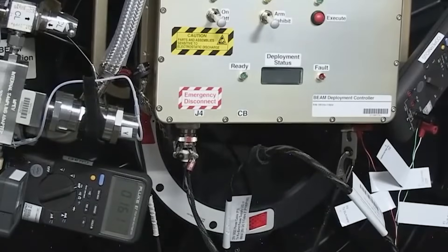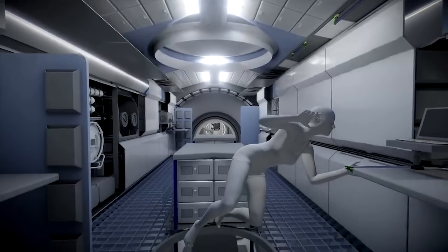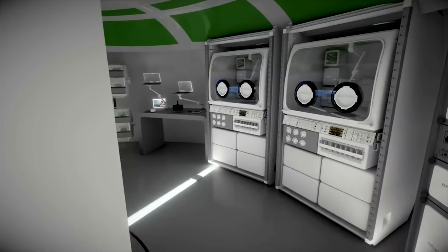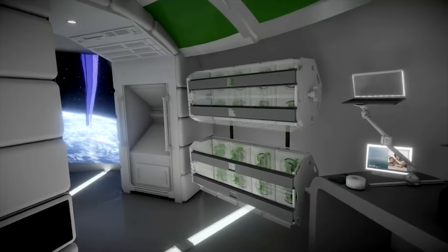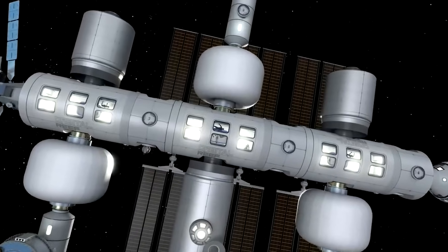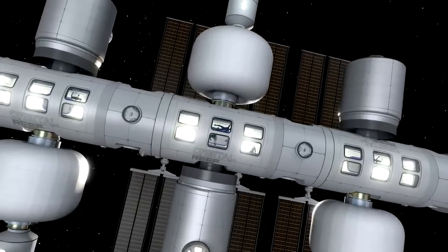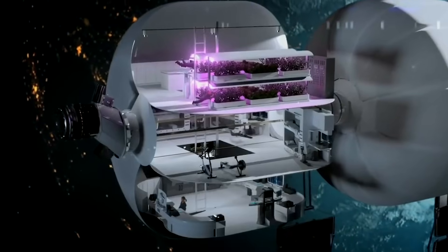This data, combined with current testing, has given Sierra Space confidence in their specific approach to inflatable habitats. If successful, these massive structures could become a common sight in low-Earth orbit. They point out that the first product in the roadmap, LIFE 1.0, is a large three-story structure. It can comfortably sleep four astronauts, with additional room for science experiments, exercise equipment, a medical center, and an AstroGarden system, which can grow fresh produce for astronauts on long-duration space missions.